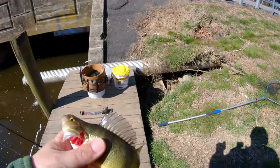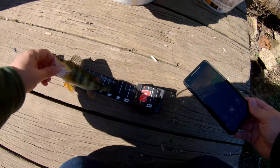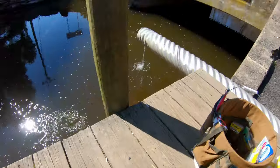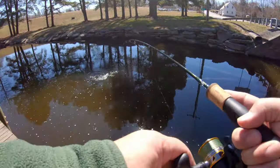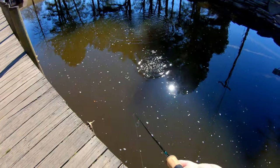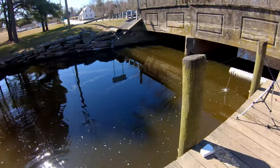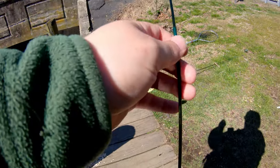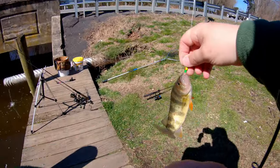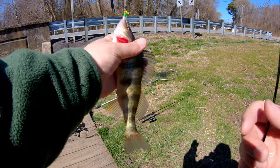I'm going to measure them to prove it — just a hair over nine inches. Let them go. It's another keeper, long and skinny. He'll hit nine. He's got a bite mark on him too.